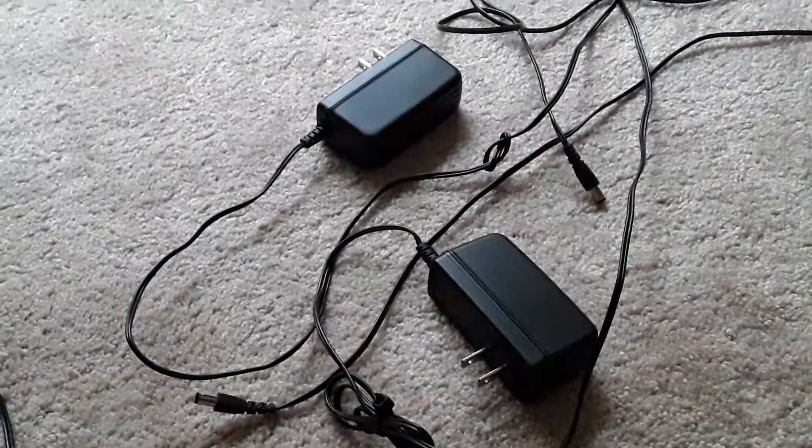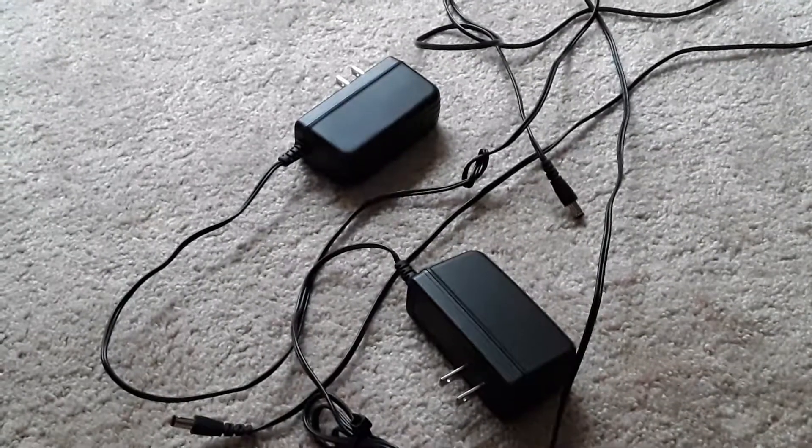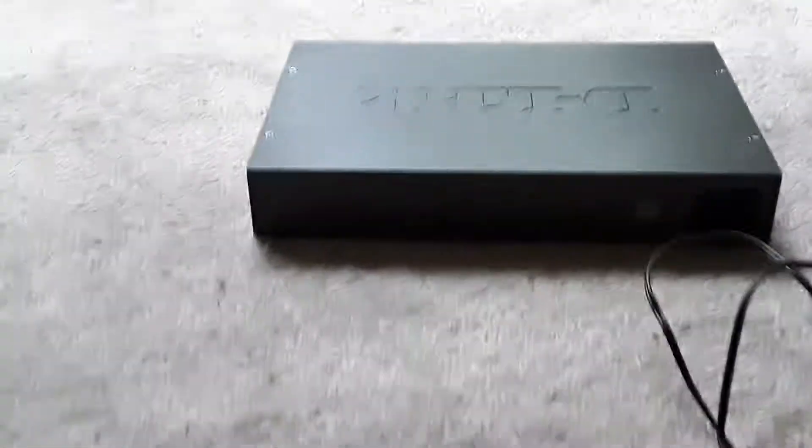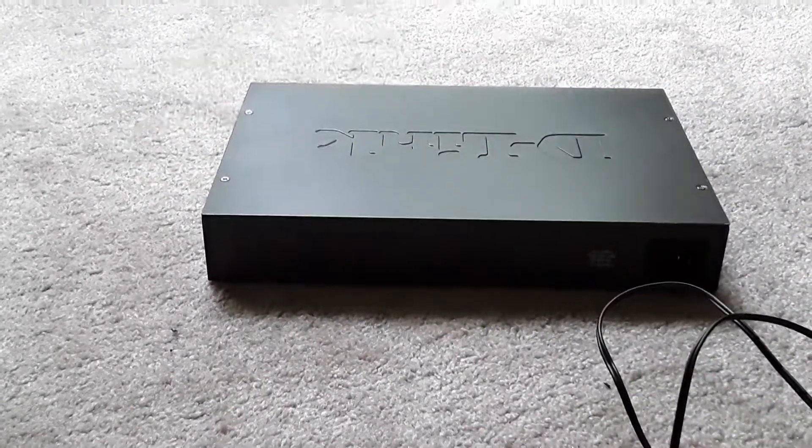These are power adapters for my external hard drives. The drives seem to be fine, but these burnt out. Here's an example of one of my switches — it burnt out. I had two switches that burnt out total.